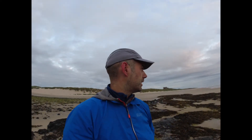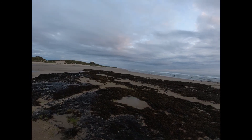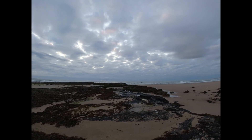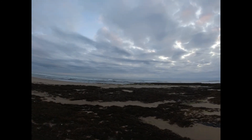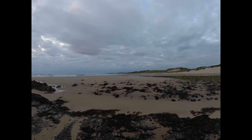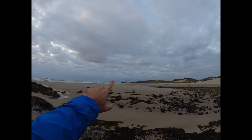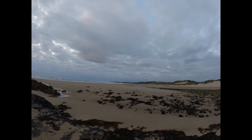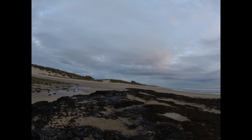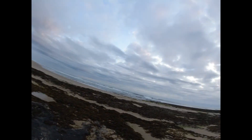Good morning. I'm here at Bamburgh Castle, just over there. It's about a quarter past five in the morning. Sunrise should be over here somewhere but it's covered in cloud. I'm staying in a camper van about four miles that way. The lights you see in the distance just here are Seahouses and I'm on the other side. I was up at quarter past four this morning and it looks like I'm not going to get the sunrise I wanted.